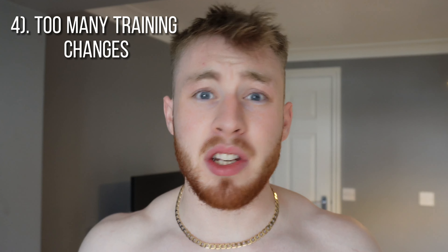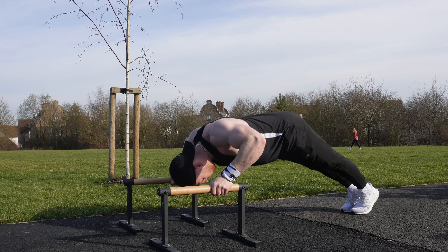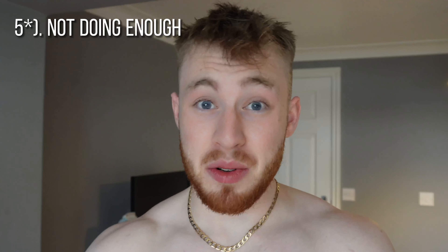Number four, and I see this all the time: too many changes in your routine. Maybe you're working toward a goal, you get frustrated, and your plan ends up looking completely different from when you started. It's good to have variation, but that doesn't mean switching it up every day or every week. Stick to a routine for at least a month before deciding to change it. Too many changes lead to uneven progress since you'll be hitting different muscle groups each time. Follow a program for four to six weeks, and if it's not working, switch after a deload week or simply up the intensity in your current program.